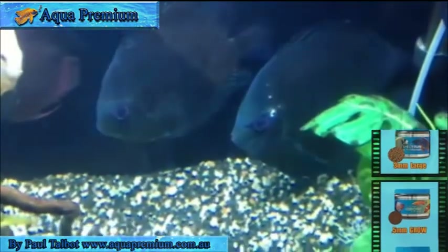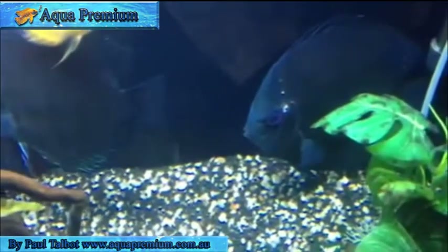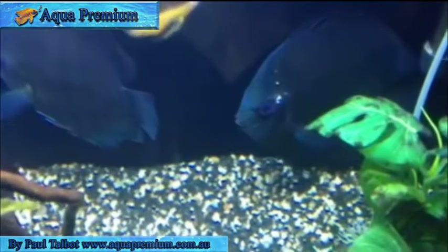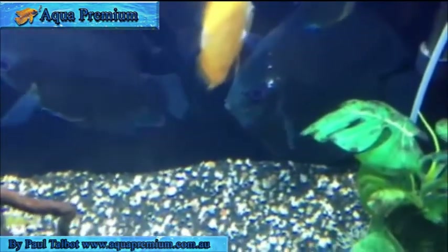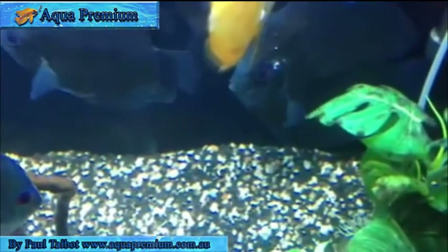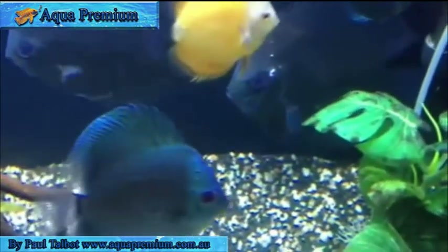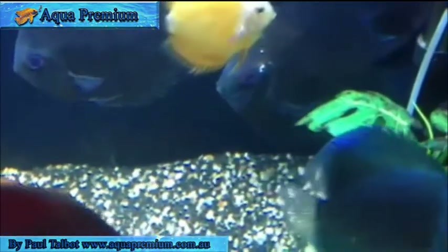The problem with fish like discus is quite often they don't want to eat new food. What you need to do is feed the old food and mix the new food in with it, swirl it around so it creates a slurry, introduce a little bit of the spectrum, and then slowly increase the amount of spectrum until they're predominantly eating the spectrum. Then you'll find the problem will not come back again.